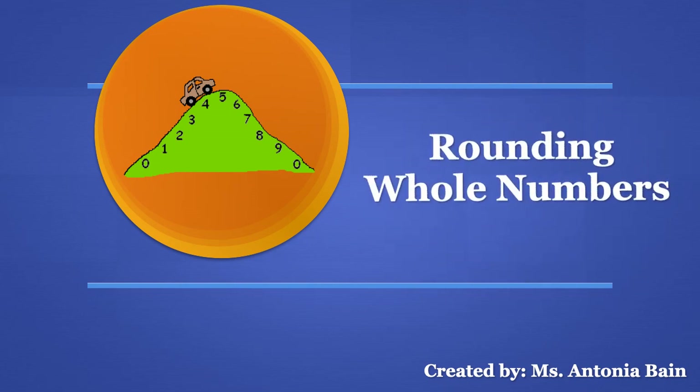Hello boys and girls! Ready to learn a fun way to do rounding? Get ready for an exciting and easy way to round whole numbers.